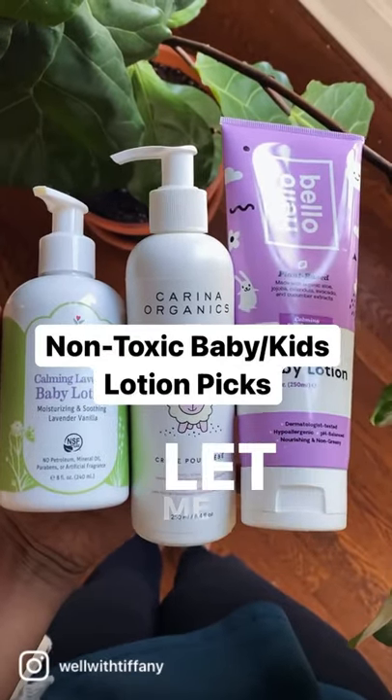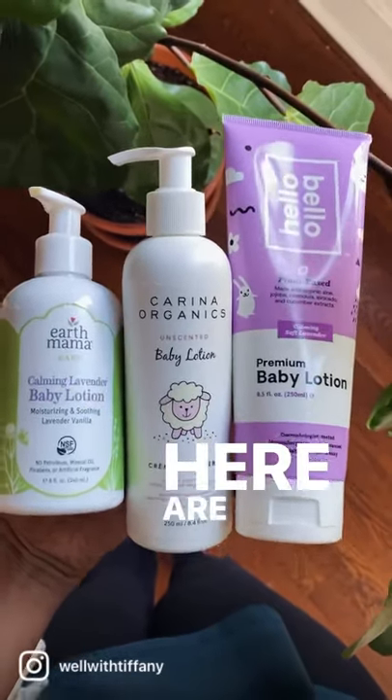Looking for some non-toxic lotion for your kids? Let me take the guesswork out of it for you. Here are three of my faves.